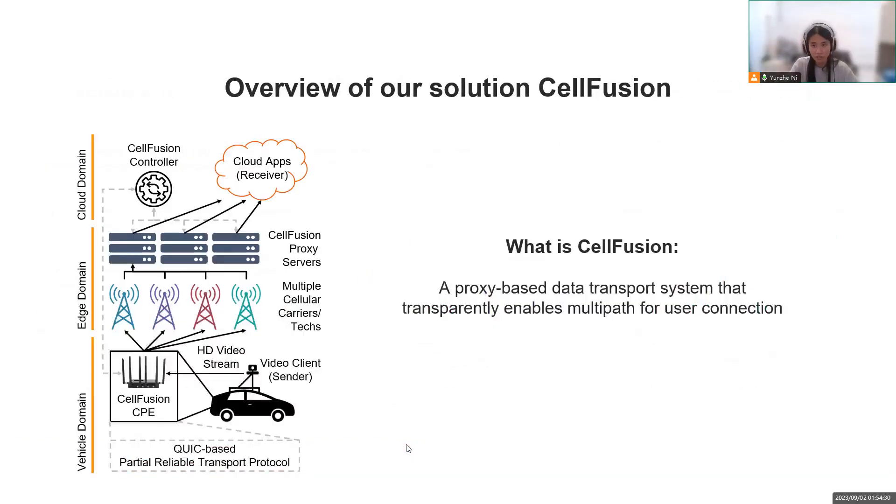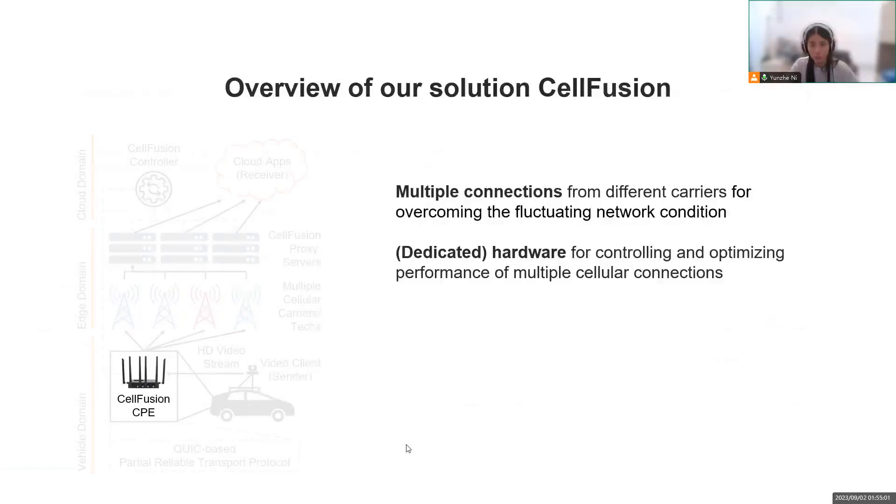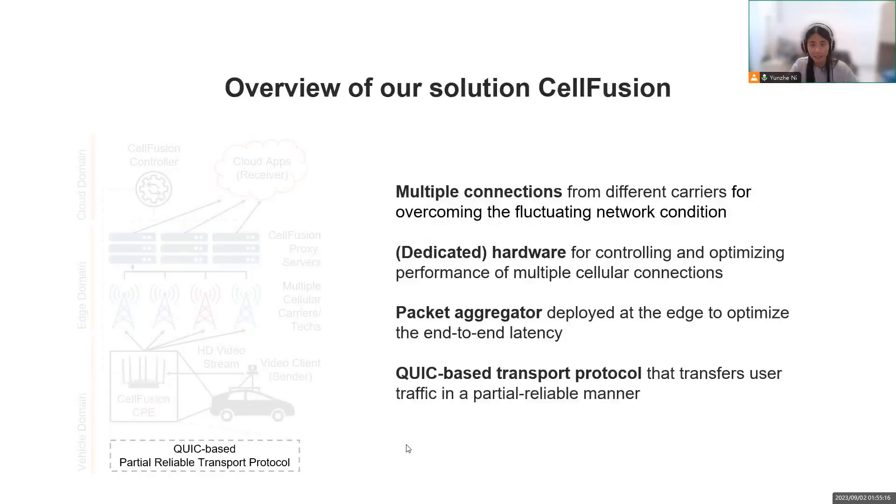CellFusion is our solution for closing the gap between the fluctuating network condition and the tight QoS requirements. CellFusion embraces a proxy-based architecture to transparently enable multi-path usage. To practically address the network performance issues, four key components are included: multiple connections from different carriers, dedicated hardware to accommodate multiple wireless interfaces, a packet aggregator deployed near the hardware to optimize end-to-end latency, and a customized QUIC-based transfer protocol for optimizing performance.